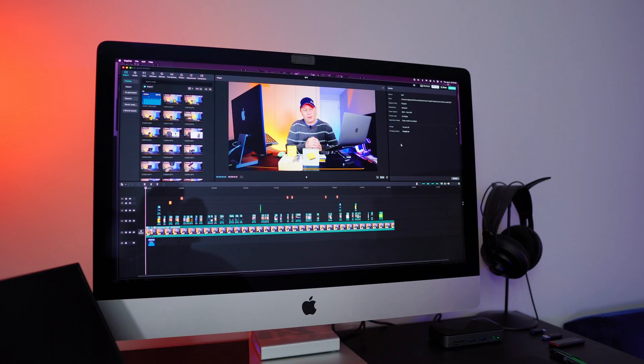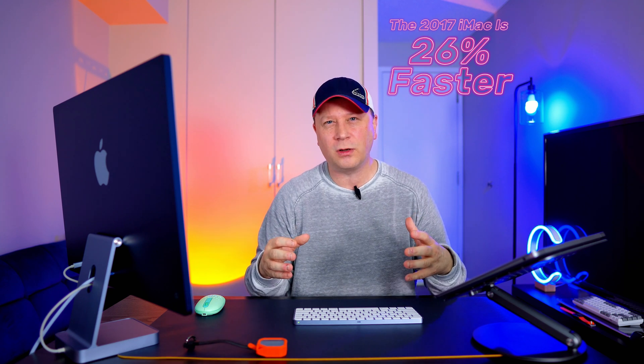Now for the 2017 27-inch — this is the exciting part. I'm a little confused: it took 7 minutes and 7 seconds to export the 8-minute-and-15-second video. So 7 minutes 7 seconds for the 2017 versus 8 minutes 58 seconds for the M1. I know there's a huge difference in RAM, but it has me scratching my head.